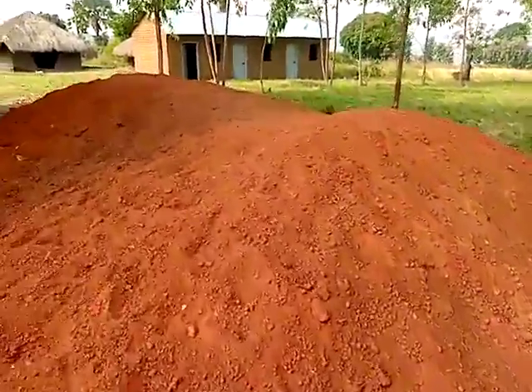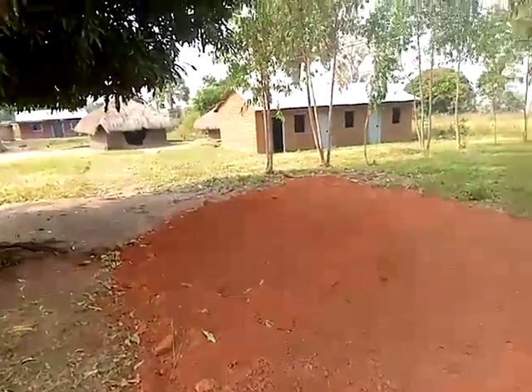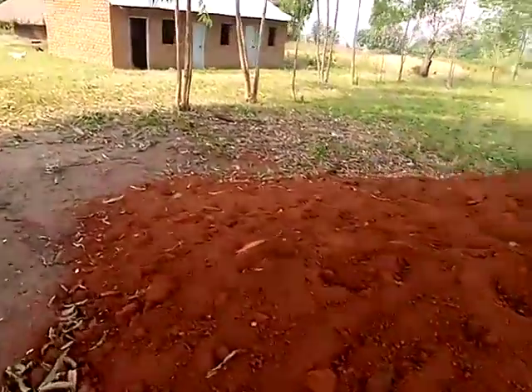This is the maram that was brought from the classroom. It will be poured in the glass. They will put it in the glass.